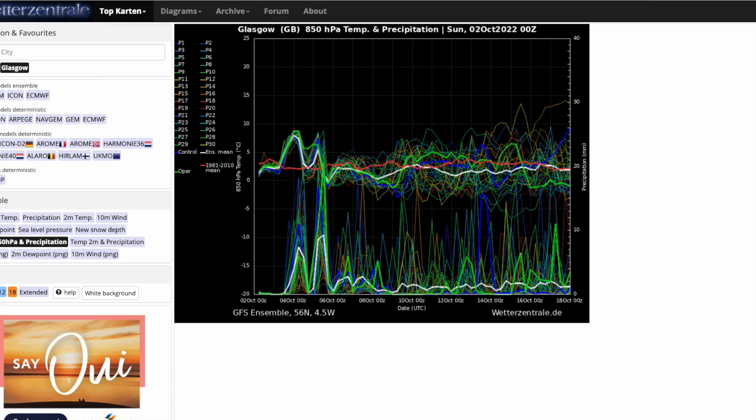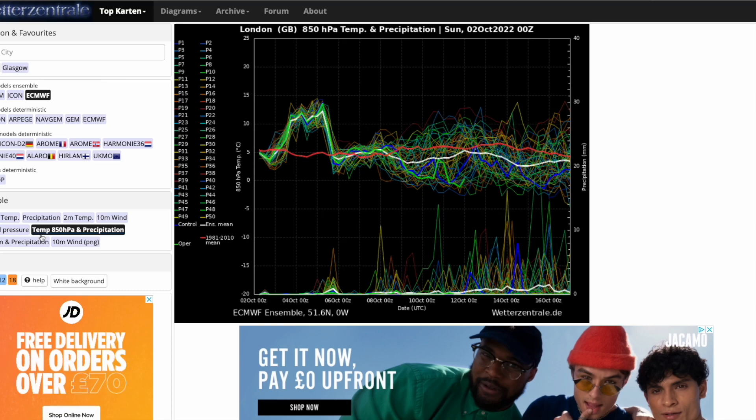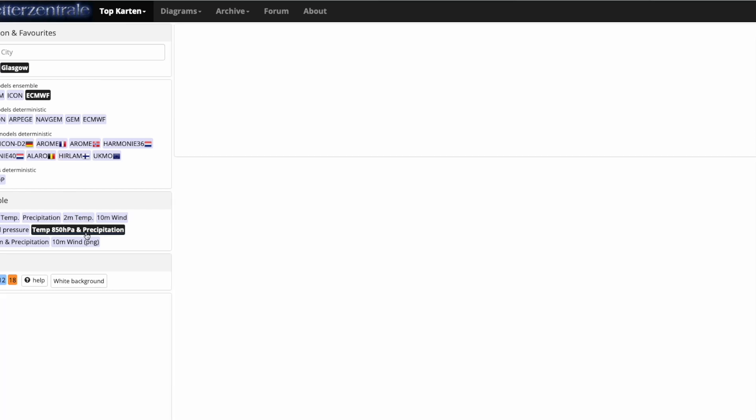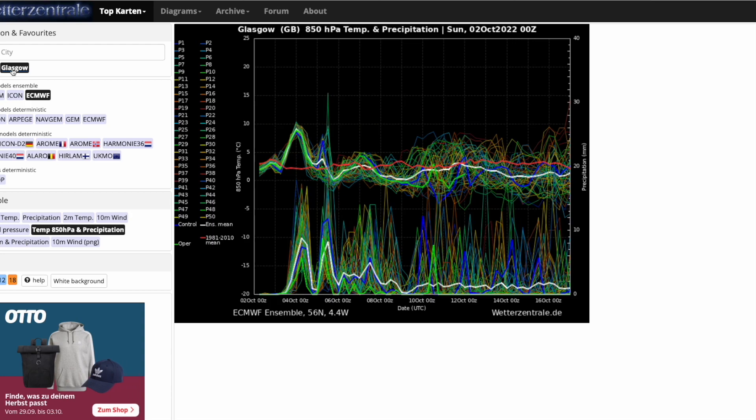Looking at the ECMWF ensembles for London: very similar — a brief spike in upper air temperatures over the next couple of days before trending towards if not well below average for the foreseeable future. Precipitation is there but not huge, again showing the heaviest precipitation is in the north. For Glasgow on the ECMWF ensembles, upper air temperatures are around or below average, and precipitation is very high. Not a great chart if you're in the northern half of the country, but it is expected — the south is generally drier, so we're getting typical autumnal conditions.